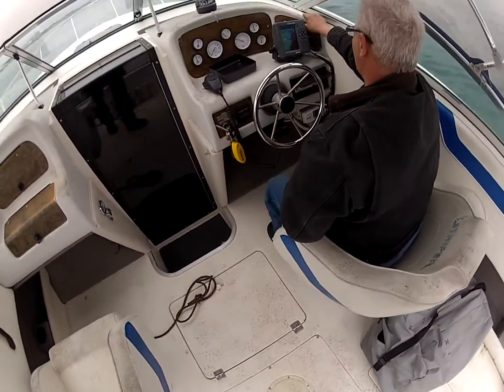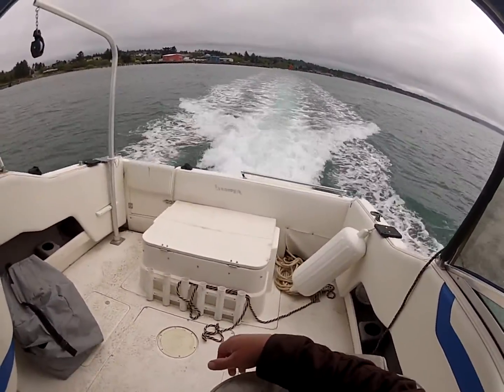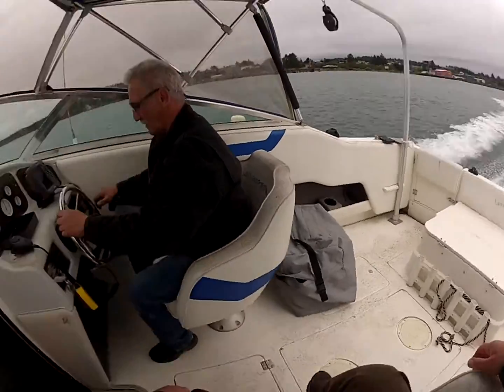We're going to go ahead and open her up — there's your horn. We're going to open her up, Delbert, and see how she goes. Beautiful day in Coos Bay. Woohoo! Crab to have it back there.